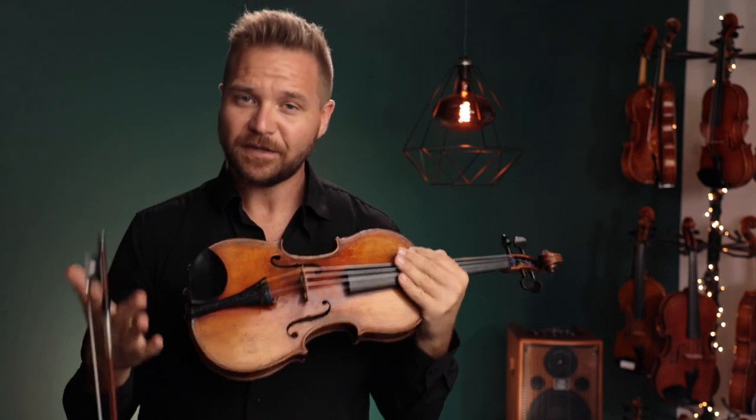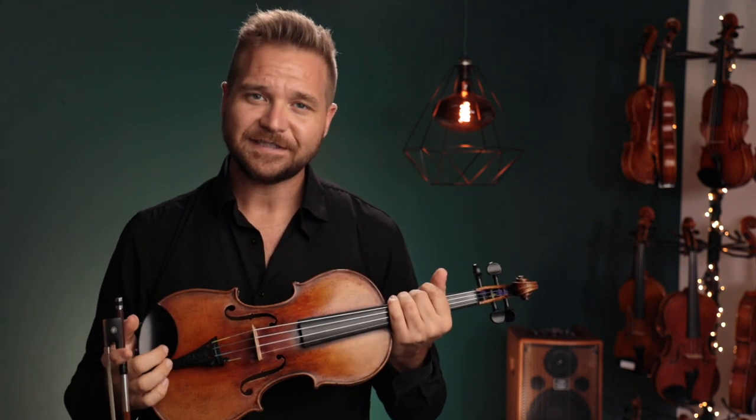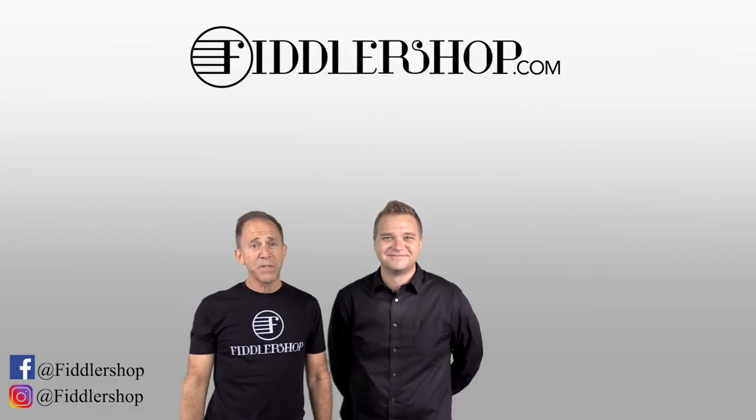I've got better pictures and more information about this violin. You can find it in the description box below, or there's information at the end of the video as well. Thanks so much for watching, and we look forward to seeing you at FiddleShop.com. I hope that was informative and helpful.